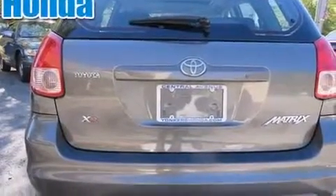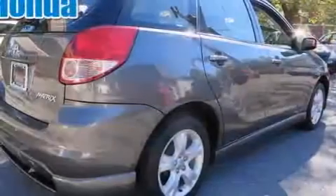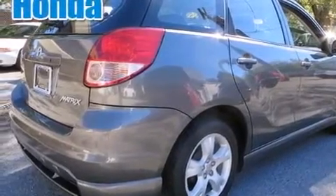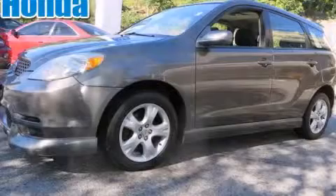All of the following features are included: full power accessories, a CD player, a driver airbag, performance tires, and air conditioning. Call or visit us right now and arrange your test drive today.